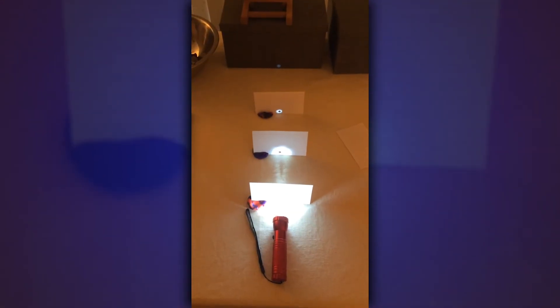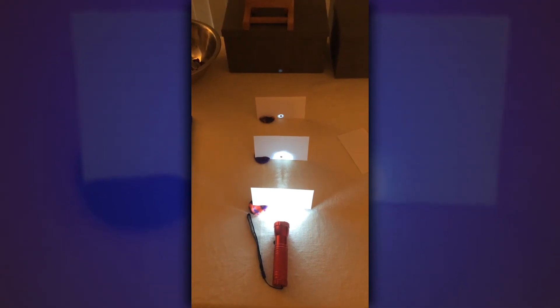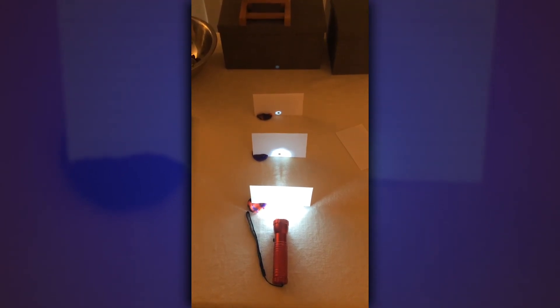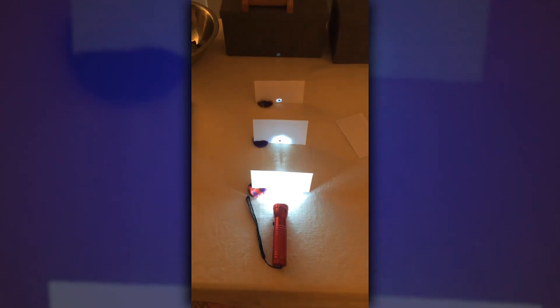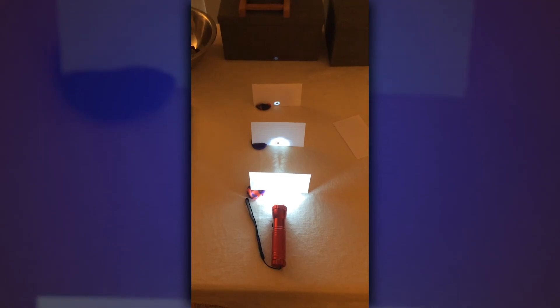Light travels in a straight line. This experiment demonstrates the principle that light propagates — transmits its energy — in a straight line. You see the flashlight shining through the first card hole, through the second card hole, through the third card hole, and then hitting the dark box at the end of the table. This shows that light travels in a straight line. Shine your light, and remember: science never stops.